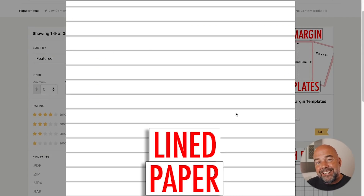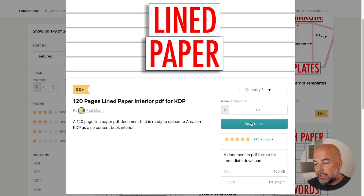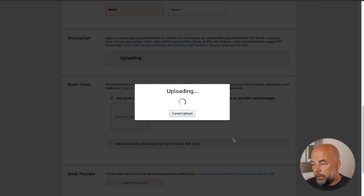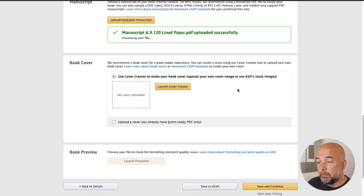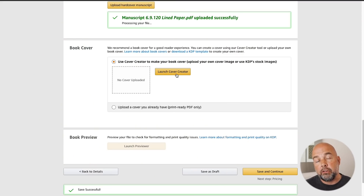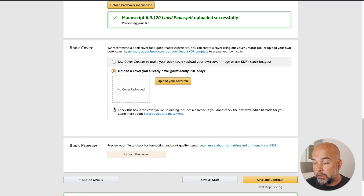It's a six by nine inch, 120-page interior. Just click on 'upload hardcover manuscript,' upload it from your computer, and wait for it to upload — it normally doesn't take that long. Once that has uploaded, you now come to the book cover. This is one of the key changes in that the dimensions of the template of the book cover have changed from the paperback version. You could launch cover creator and create it on the KDP platform, but I'm going to upload a cover that I'm going to make myself.